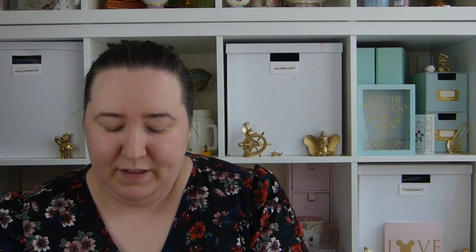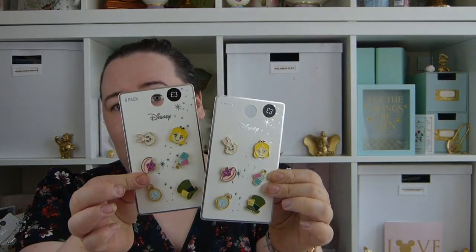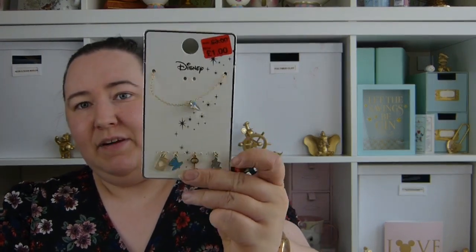Back to Primark — I picked up a few things in the sale. The Alice pins have gone down to just £1 so I picked up two packs because I want to try and make some jewellery with them. I also picked up this Alice necklace for £1 and the Alice earrings — so they were all £1 each.